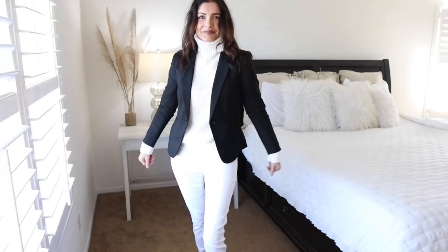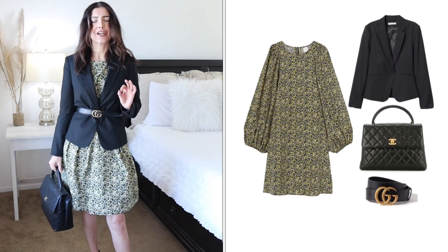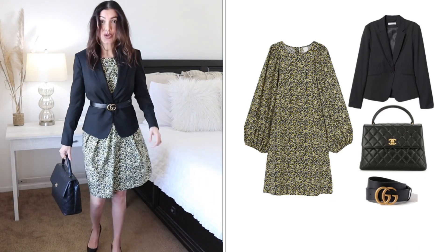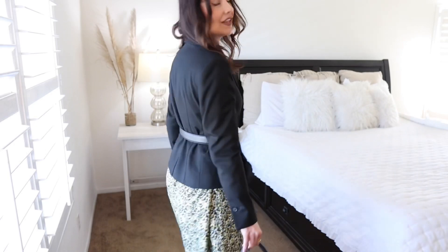Outfit number nine: pair your blazer with a floral or any printed dress. I'm pairing it with high heels. Here's an interesting tip: when pairing your black blazer with a belt, wear the belt on top of the blazer. It looks like it's part of the dress because you're wrapping the whole look together with the belt. This is an elegant way to wear your print dresses with a black blazer.